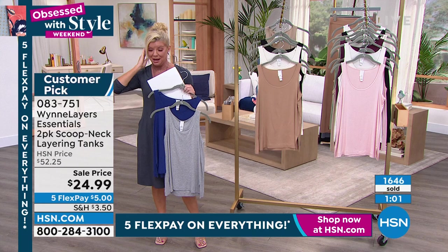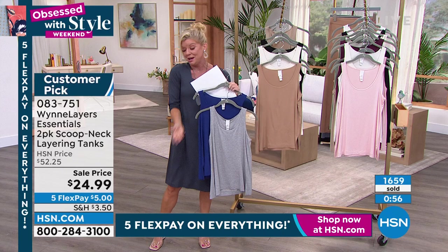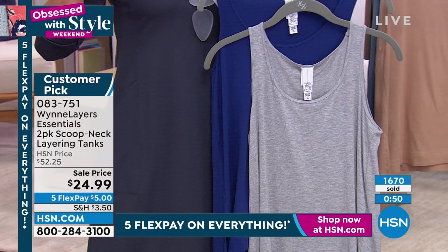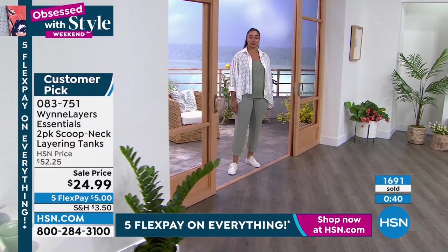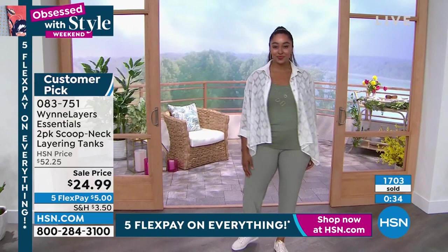My best advice — go to HSN.com and search the item number 083751, or just look at the Marla Wynn collection. We have some really amazing sale prices going on. Kenya's wearing this in that beautiful sage green — she's in the large. Cara is in the extra small. And we have the lovely Sayla in the large as well. It's a wonderful stretch, so if you want to go up a little bit or wear a little roomier, you easily can.